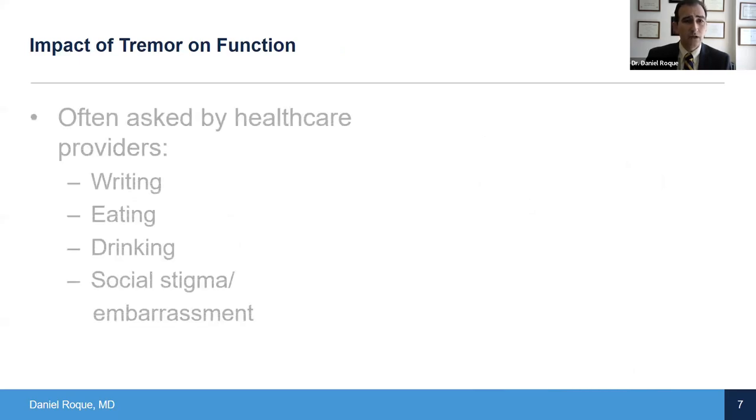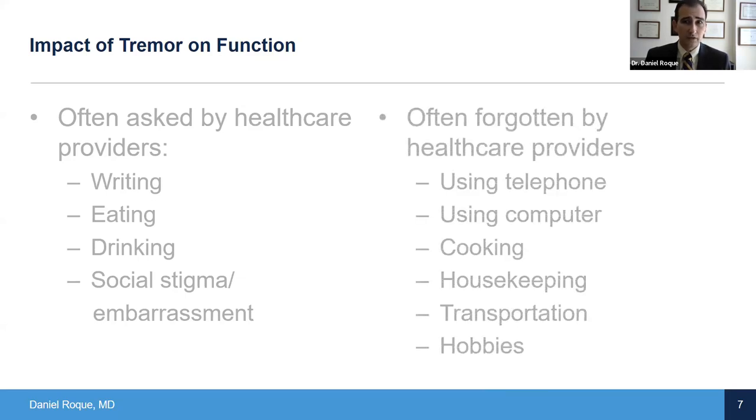What is the impact of tremor? Things you often hear: how it impacts your ability to eat, drink, and perform handwriting, and how it can be embarrassing socially. But there are quite a few other aspects of intrusion on daily activities - just using your telephone, especially smartphones, can be a real impairment. Using a computer, whether keyboard or mouse, the shaking prevents the accuracy you're looking for. Cooking, housekeeping, transportation - some folks feel they can't get a good handle on a steering wheel - and hobbies with fine motor tasks that, pre-tremor, you wouldn't realize you could lose.